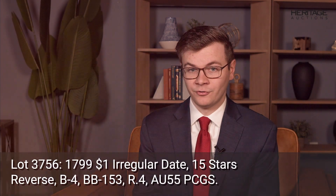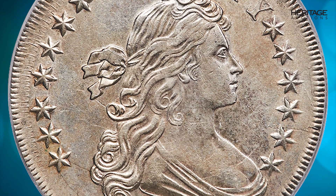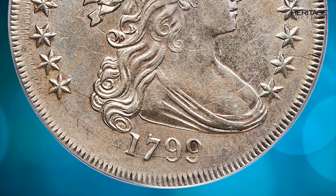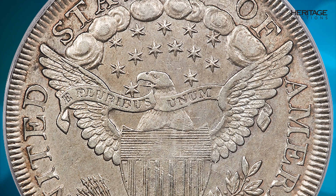The Philadelphia Mint struck a substantial mintage of 423,515 draped bust silver dollars in 1799. Many of those coins were probably struck from leftover 1798-dated dies, however, because the early mint continued to use coinage dies as long as they were serviceable, regardless of the calendar year.